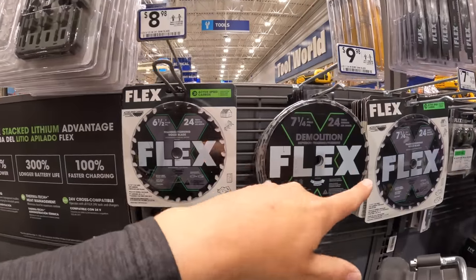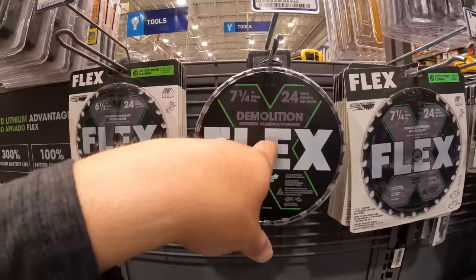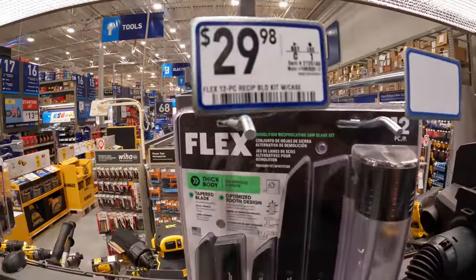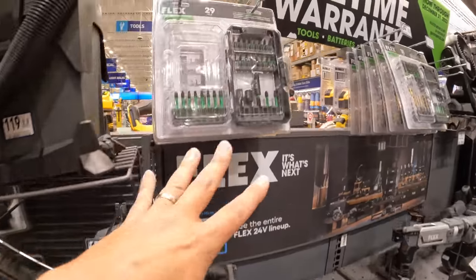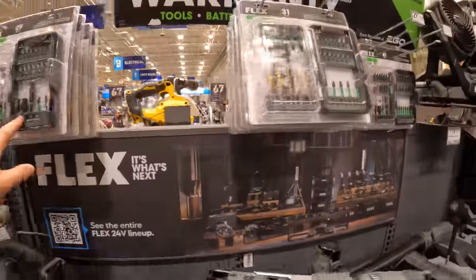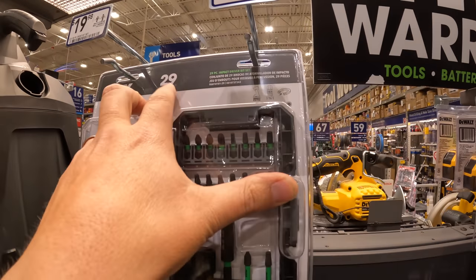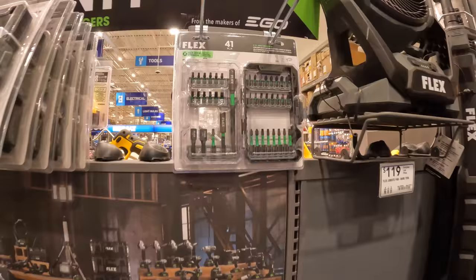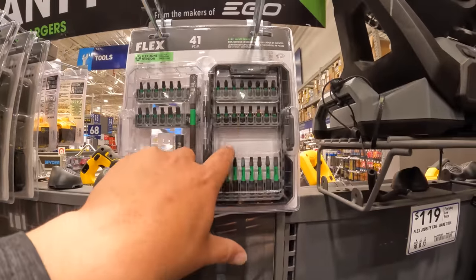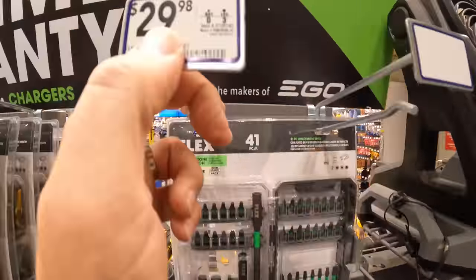They do have circular saw blades — $9.98 for their 7¼-inch demolition 24-tooth blade. Reciprocating saw blades $29.98. A few more different types of kits: $19.98 for that, $24.98 for the 31-piece, $29.98 for the 29-piece, and a 41-piece. These are also stack pack compatible at $29.98.